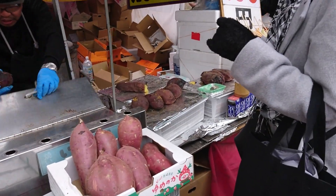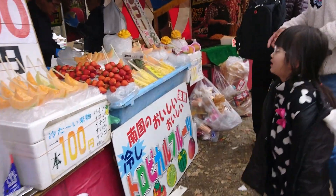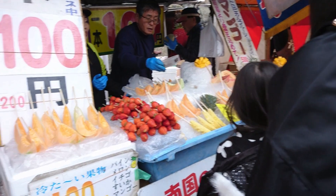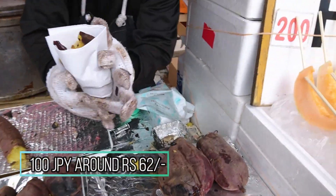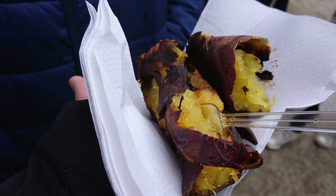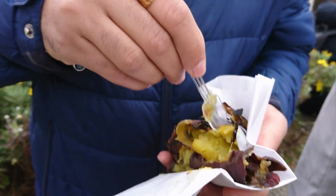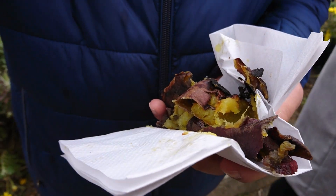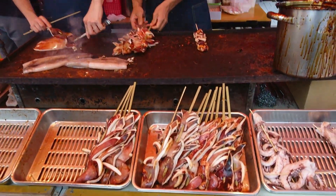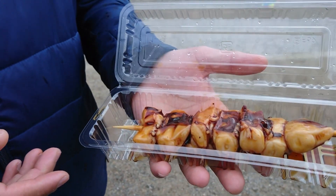Sweet potato for 100 yen — looks like we are on an eating spree today!